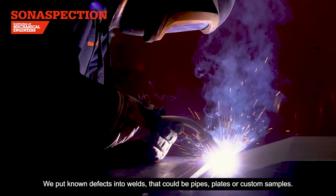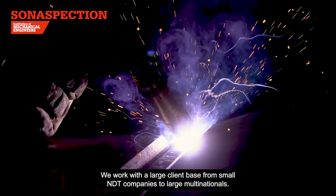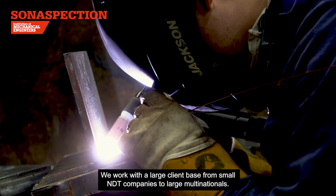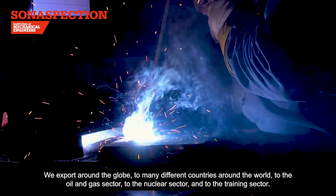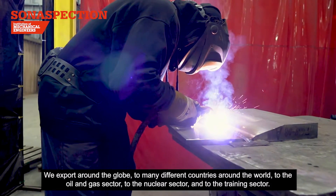We put known defects into welds that could be pipes, plates or custom samples. We work with a large client base from small NDT companies to large multinationals. We export around the globe to many different countries around the world, to the oil and gas sector, to the nuclear sector and to the training sector.